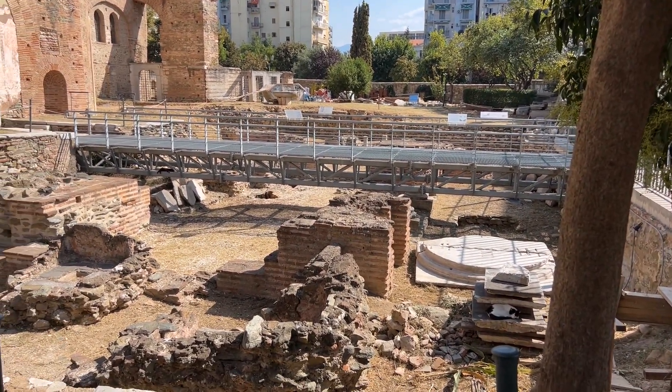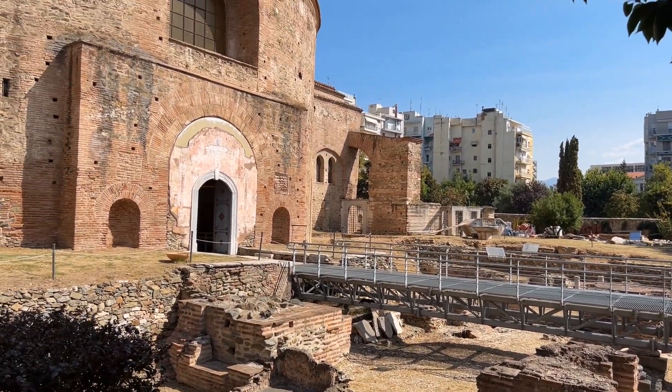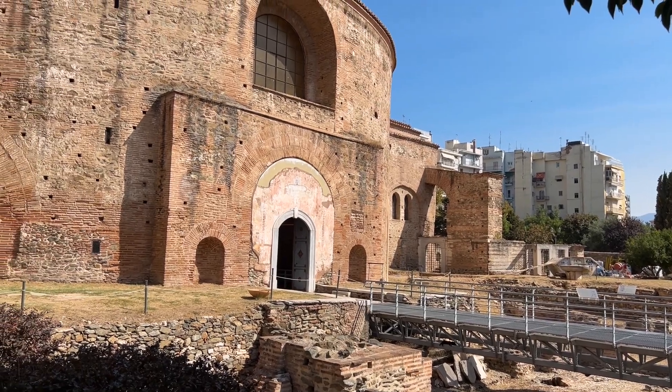I hope you enjoyed the short tour of the mosaics at the Rotunda. If you liked this video and you'd like to see more, then please subscribe below.